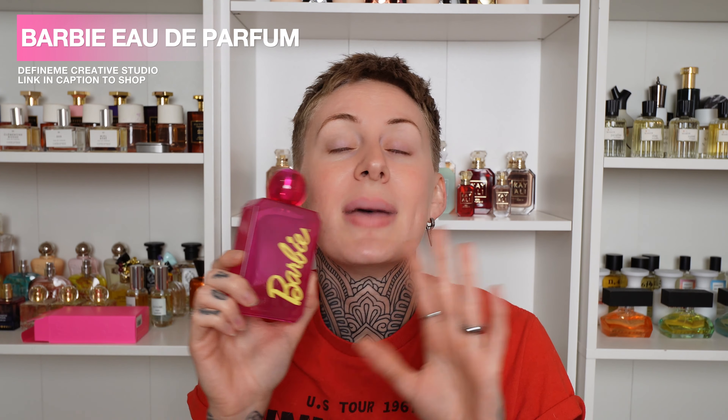Hey guys, this is Editing Olivia, just hopping in for one second because I had already finished recording and editing this video when I got something in the mail that we need to incorporate because this is major. This is the official Barbie perfume, made by Define Me. I have talked about Define Me many times on this channel — they actually worked with Mattel to come up with this scent. I am so proud of them. They have been so supportive of me from the very beginning of my channel on YouTube, Instagram, and TikTok.